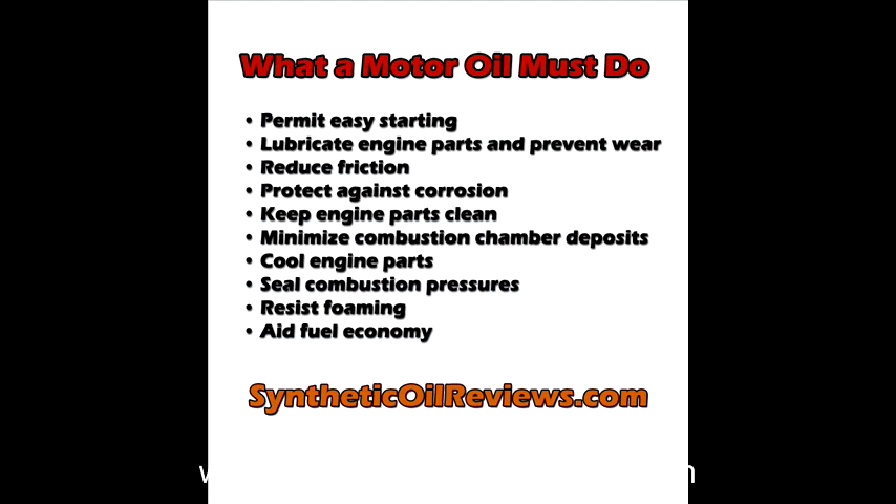What must a motor oil do? Permit easy starting, lubricate engine parts, and prevent wear.